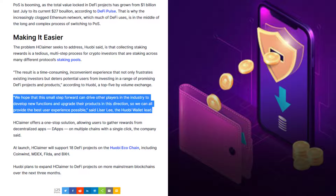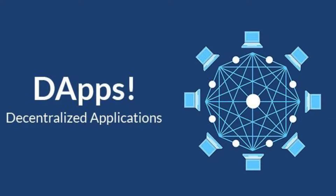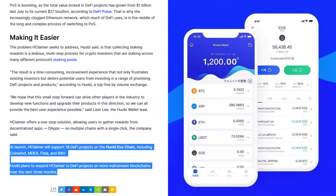"We hope that this small step forward can drive other players in the industry to develop new functions and upgrade their products in this direction, so we can all provide the best user experience possible," said Leiserly, the Huobi Wallet lead. H-Claimer offers a one-stop solution, allowing users to gather rewards from decentralized apps or dApps on multiple chains with a single click, the company said.